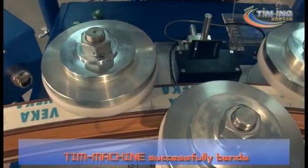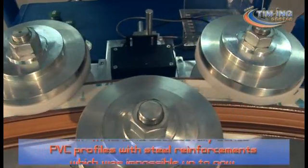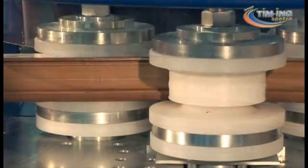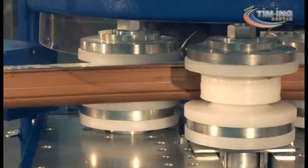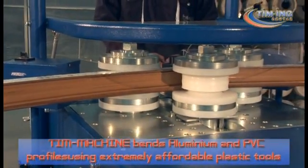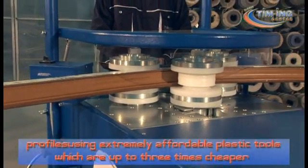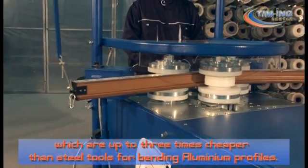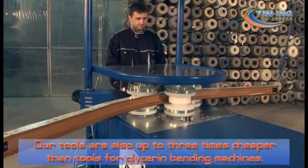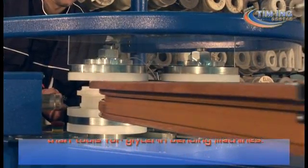Teem Machine successfully bends PVC profiles with steel reinforcements, which was impossible up to now. Teem Machine bends aluminium and PVC profiles using extremely affordable plastic tools which are up to three times cheaper than steel tools for bending aluminium profiles. Our tools are also up to three times cheaper than tools for glycerin bending machines.